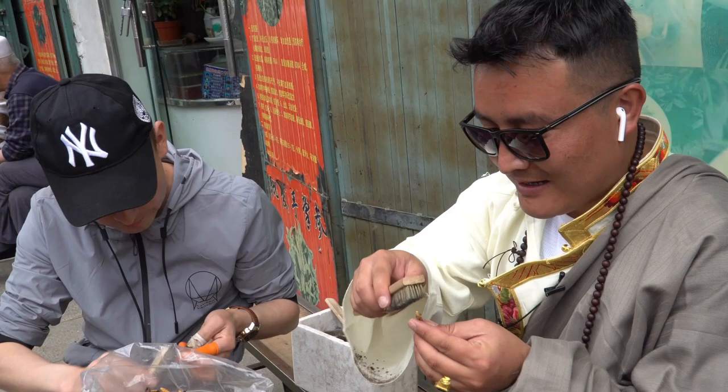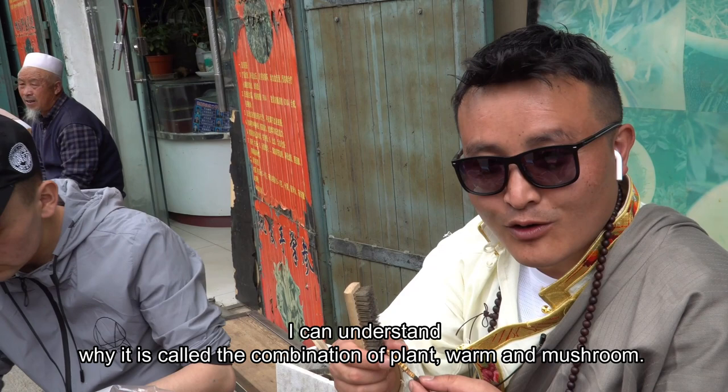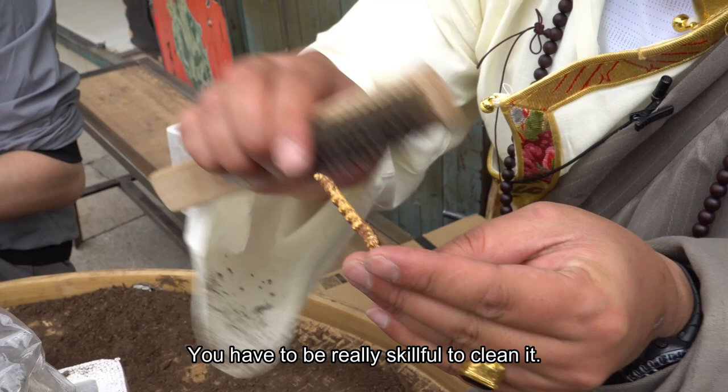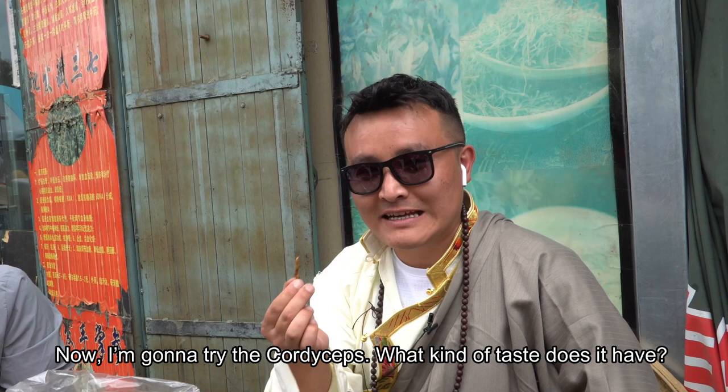I just need to clean all the mud away so the worm is revealed. Now I understand why it is called a combination of plant, worm, and mushrooms — you can see the mushroom part here and you can see the physical shape of the worm. It looks absolutely like a worm. You have to be really skillful to clean it because it's really soft, fresh, and still juicy, so it's very easy to break.